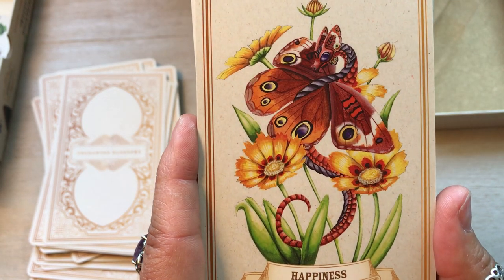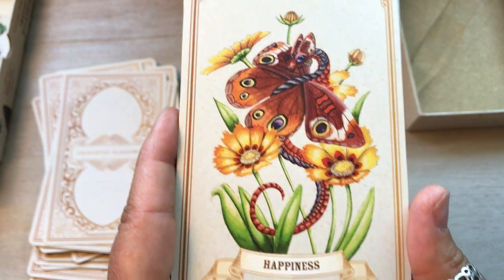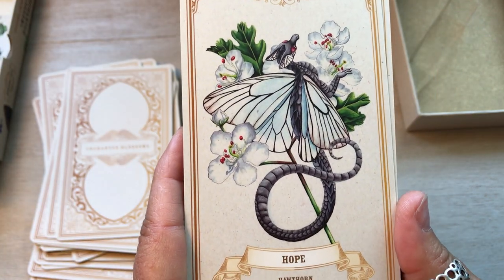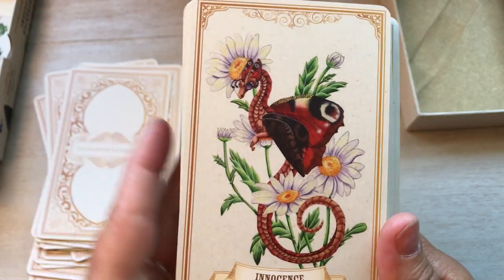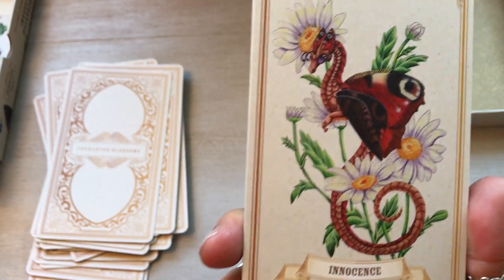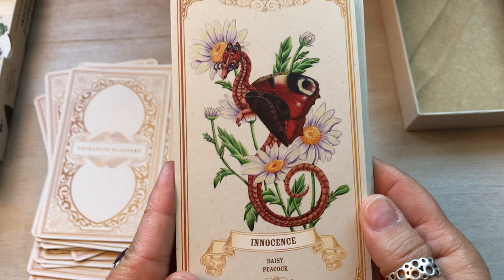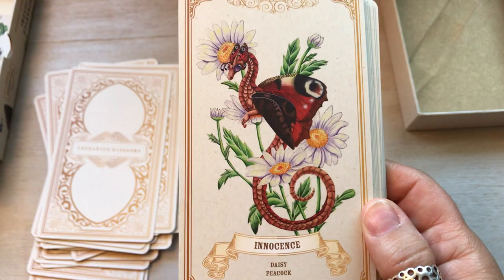Happiness, Coreopsis, Common Buckeye. Hope, Hawthorne, Black Veined White. Oh my God, I love these — they are so freaking cute. These are going to go well with the deck I just did, the Lemuria Starchild Oracle, because they have that same vibe — that same very gentle, sweet, innocent kind of feel. Innocence! Daisy Peacock. I swear I didn't see the word — so funny when stuff lines up like that.